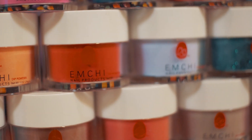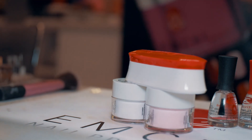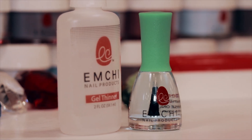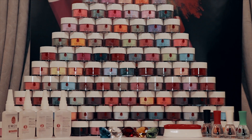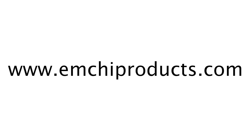Since introducing this product at Art of Beauty Nail and Hair Salon, 90% of its clientele has switched to the dip powder system. It is absolutely the wave of the future for nail salons and Em Chi is here to meet your needs. Will you be next? For more information, visit mgproducts.com.